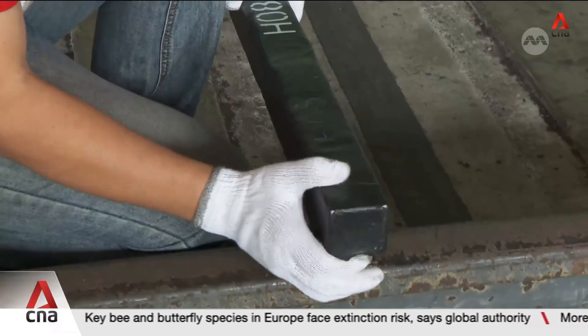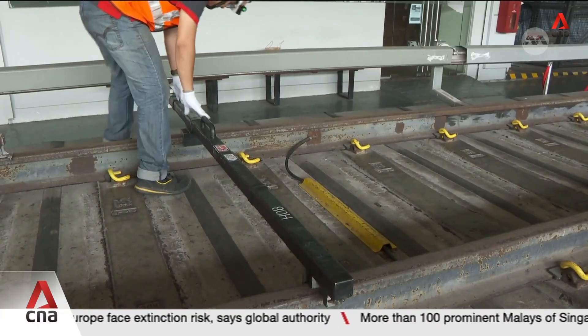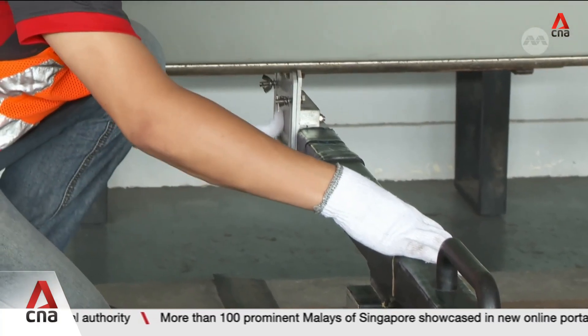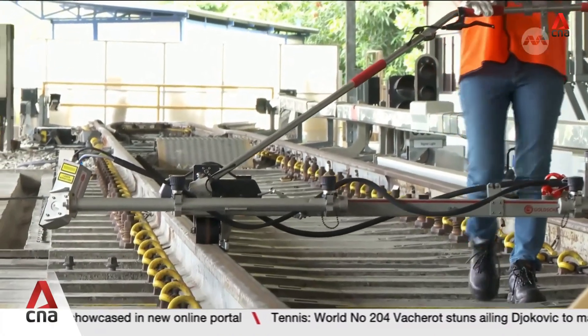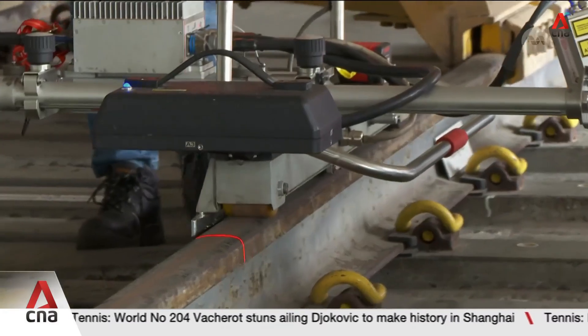Checking for cracks in rails used to be a manual process, with staff having to pause to take readings every few meters. There's a gauge and the worker is reading off the reading. In comparison, this laser-tracked trolley now makes the process significantly smoother for engineers like Rekho Kwa. The laser heads — the ones in black —